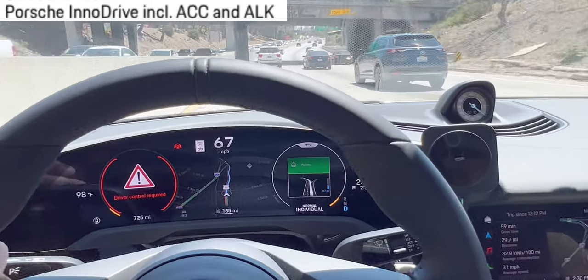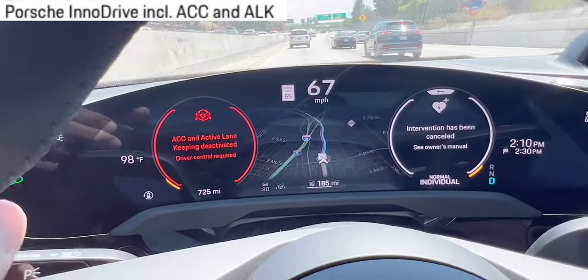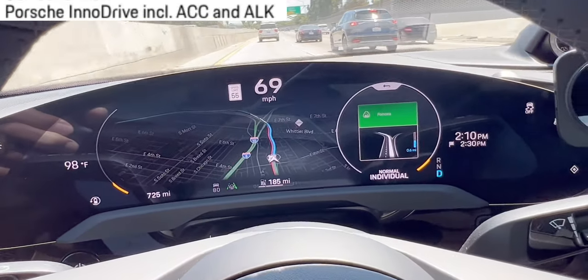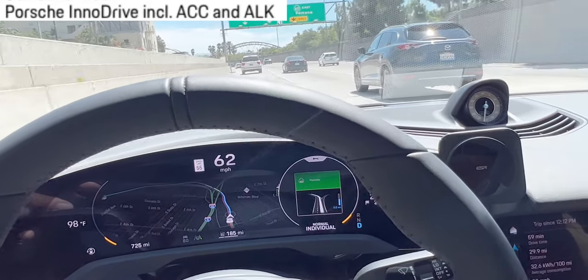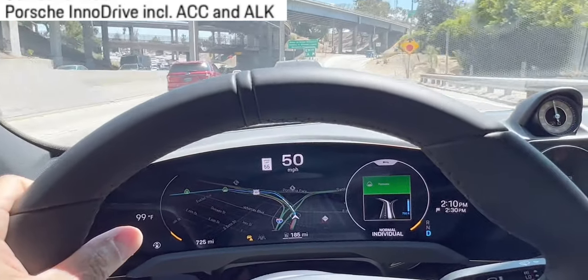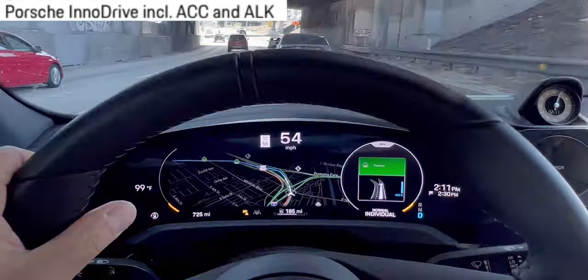And then it starts pulling my seat belt hard — several times, like five or six times — just tugging on it hard until the user wakes up. And then it is applying the brakes as well.